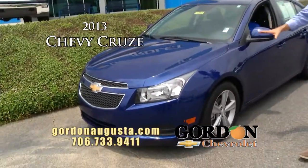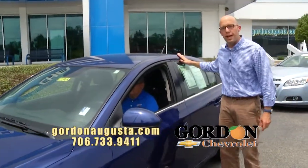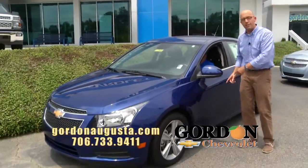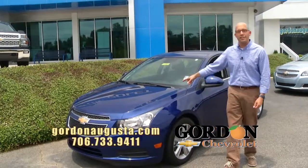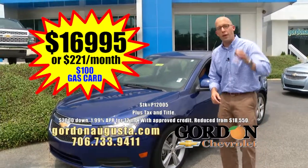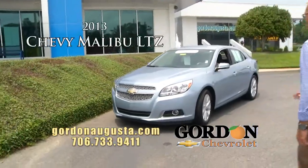Look at this 2013 Chevy Cruze — almost brand new — 2LT model. Love the laser blue metallic. You have the MyLink touchscreen stereo on the inside, black leather interior, alloy wheels, fun car to drive, turbo engine, 38 miles per gallon. $16,995 or $221 per month.